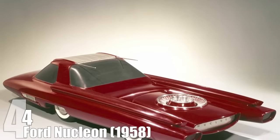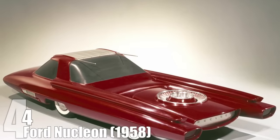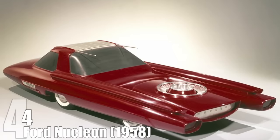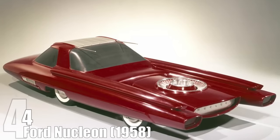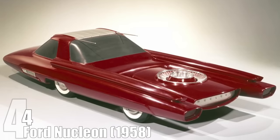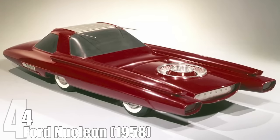The Nucleon imagined a future in which cars would run on the same concept as nuclear submarines, with nuclear powering stations on every corner. Somewhere Mr. Burns would put his fingers together and say 'excellent.' There was never a working prototype, but the Nucleon gave us a glimpse of what might have been — and what still might be.